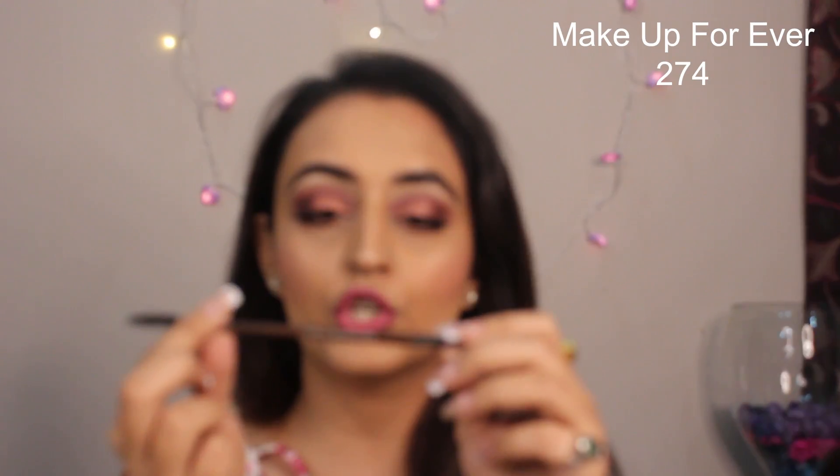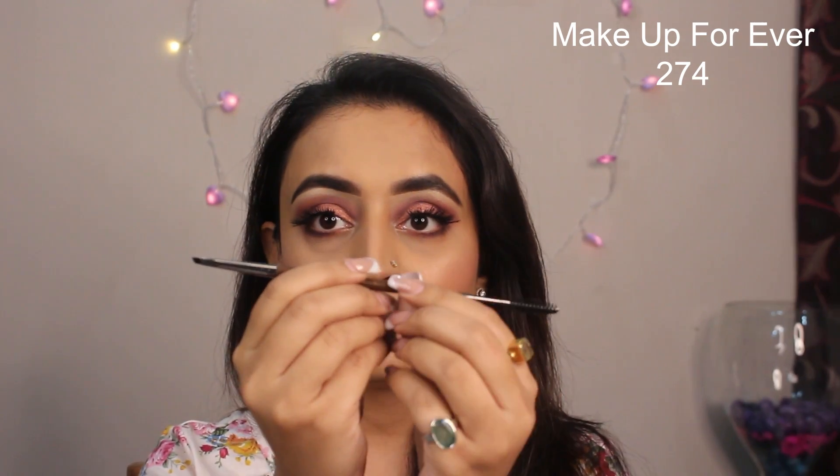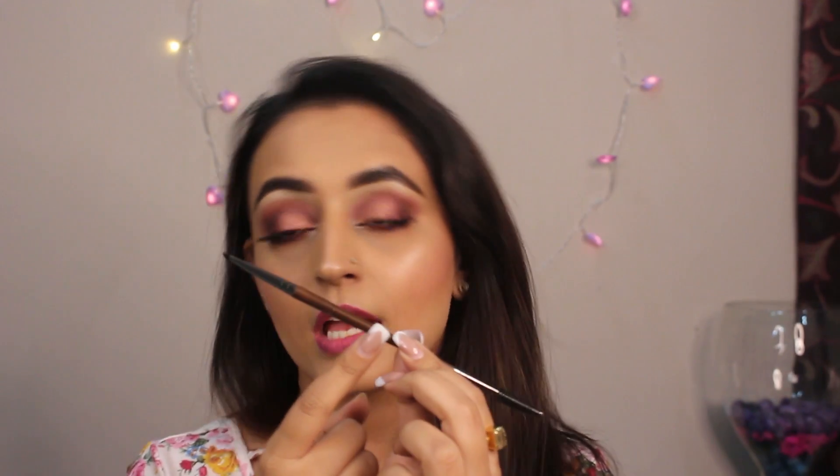I first like to do my eyebrows and I like to use this Makeup Forever brush number 274. I'm definitely going to link these down below in the description box so it's easy for you guys to find them. You can get them from Sephora here in Select City Walk or anywhere nearby. I really like this brush because it has that stiff angular tip which makes it easier to make thin, hair-like strokes. Earlier I liked to use these angular brushes but I now honestly like to use a brow pencil with a spoolie at the end.